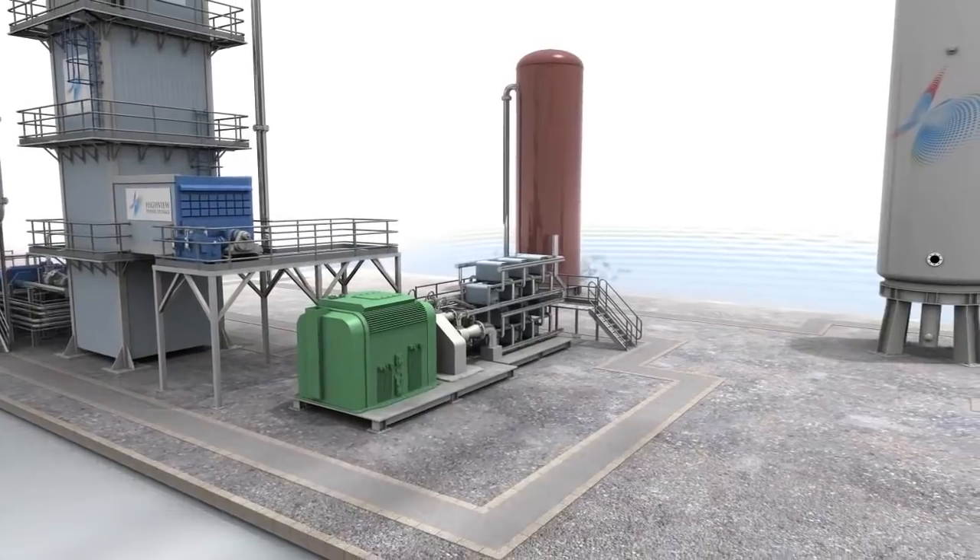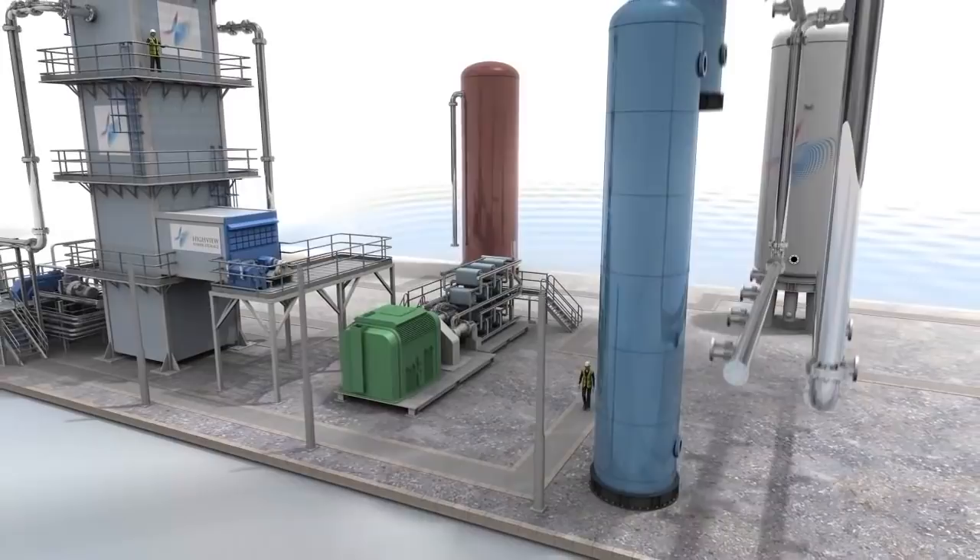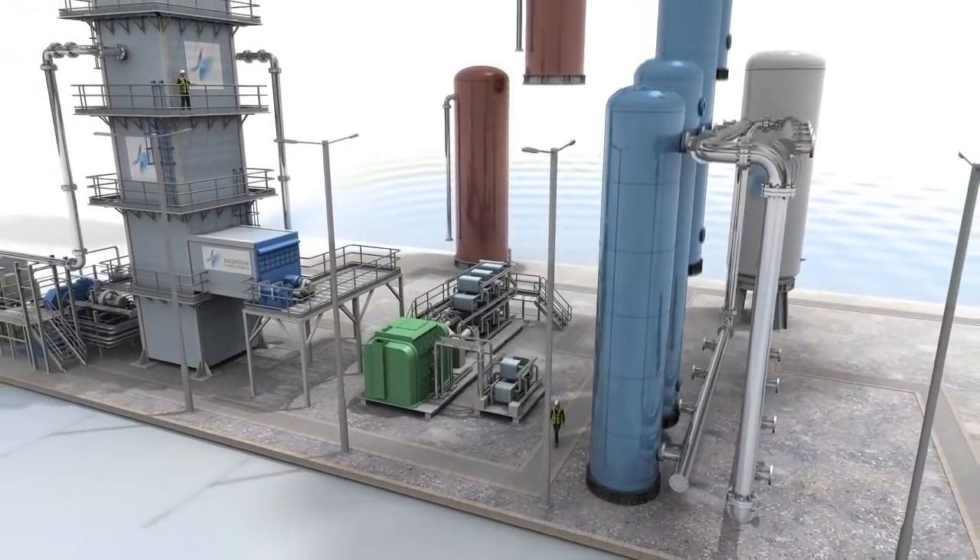Operating efficiency is enhanced by adding a thermal store and a proprietary cold store. These capture and store waste cold and heat from the process.